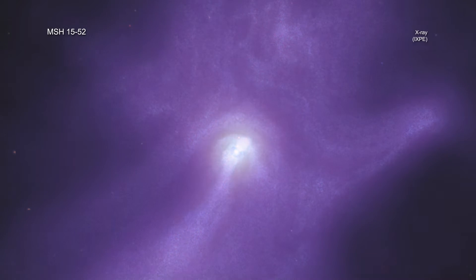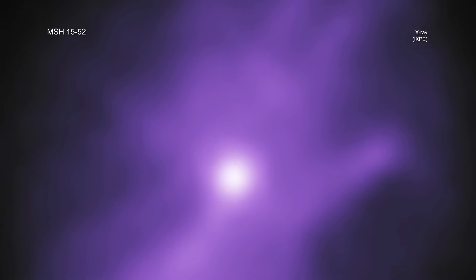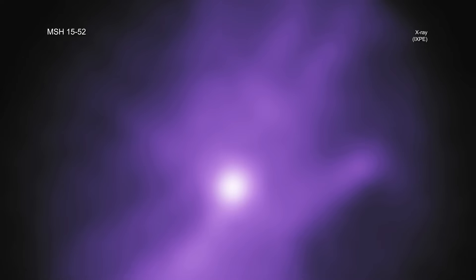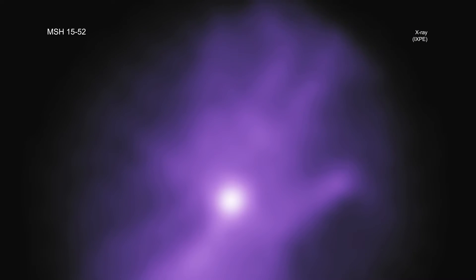Now, NASA's newest X-ray telescope, the Imaging X-ray Polarimetry Explorer, or IXPE, has observed MSH-1552 for about 17 days — the longest it has looked at any single object since it launched in December 2021.